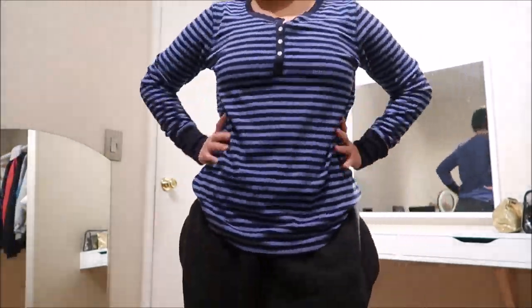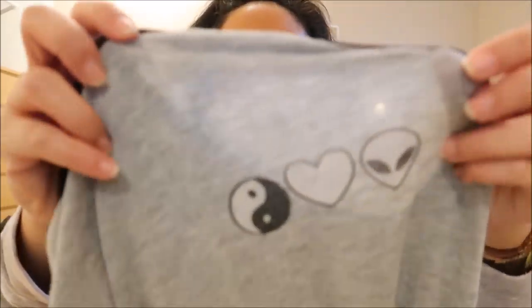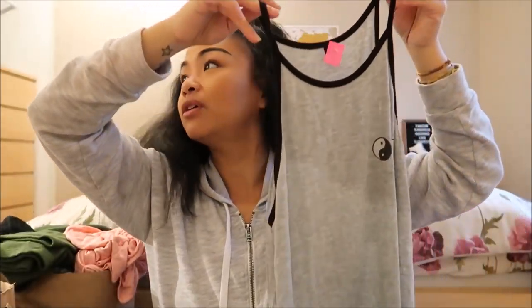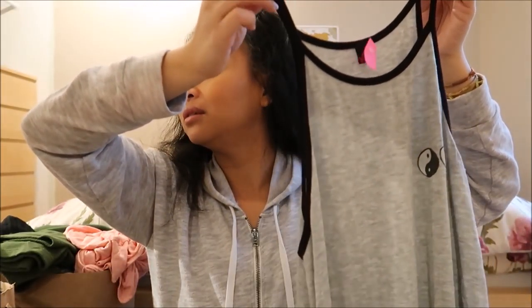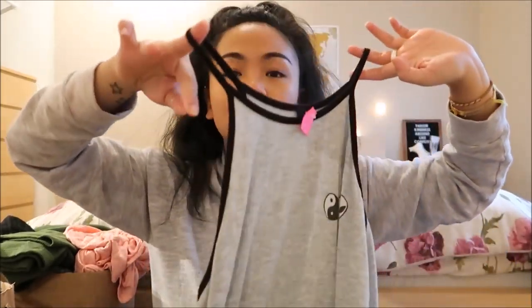Next thing I have — it doesn't really have a brand name, just a heart logo. It is just this pink top. It's gray with black edging and it has a yin yang piece and an alien on it. This would be perfect for hiking or yoga.